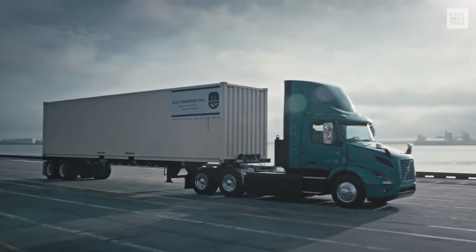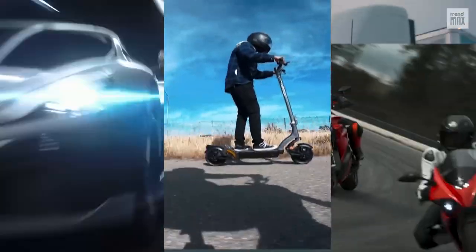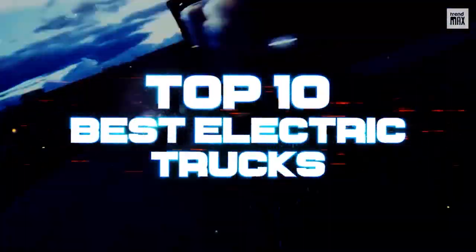The electric revolution is here to stay, and now these giant plug-in trucks join this kind of cars, scooters, and motorcycles. Here I'll show you the highest-end models. Top 10 Best Electric Trucks.